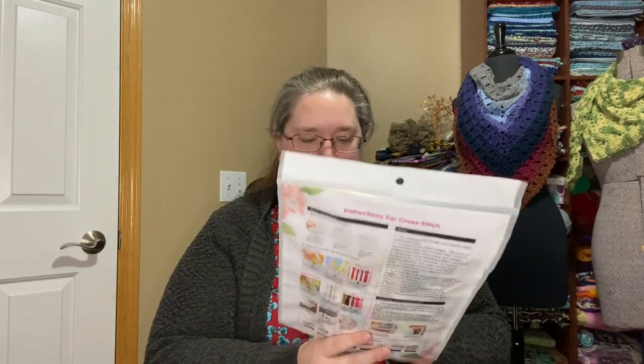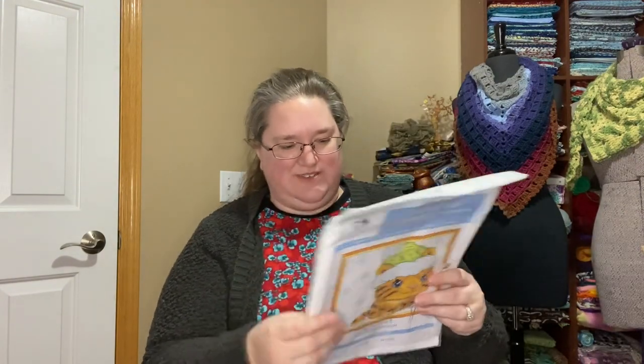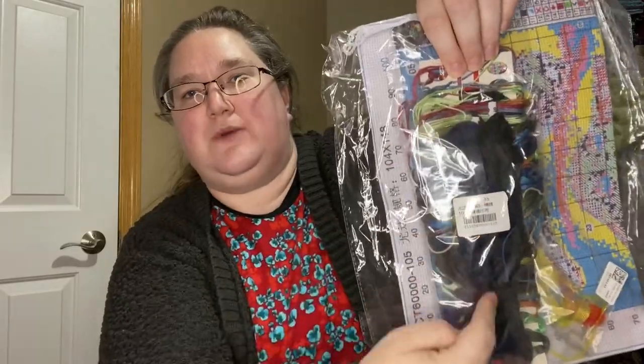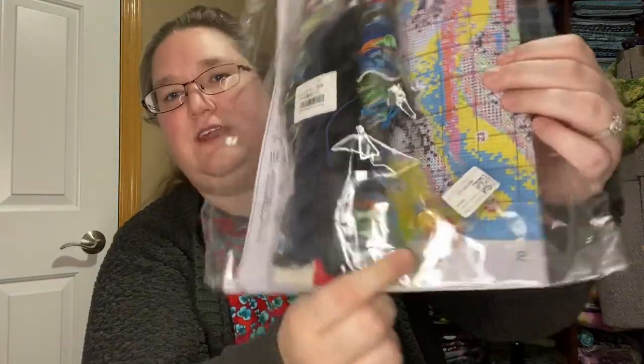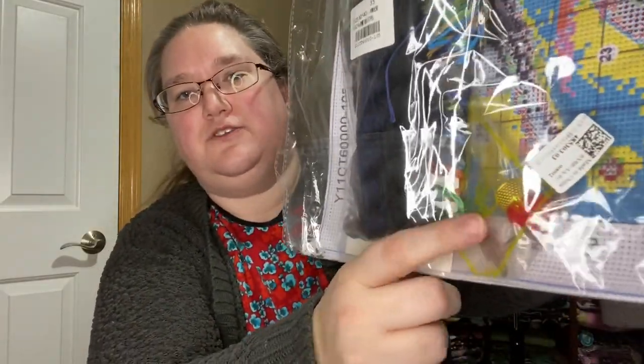This is a cross stitch kit with pre-printed fabric and a dispensable chart. It says it contains cotton fabric, cotton thread, needle, and instructions. There are instructions on the back, I can see a chart in there and the thread. Since this one's a giveaway I'm not going to open it, but we can kind of see through it. There's a bunch of thread, and more thread on what feels like a sturdier cardboard or thick paper stock. And then there's a pack that has a needle threader and some needles.